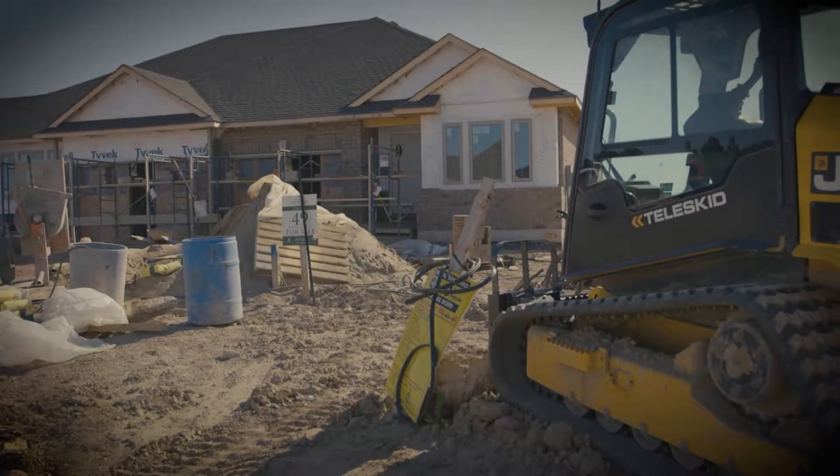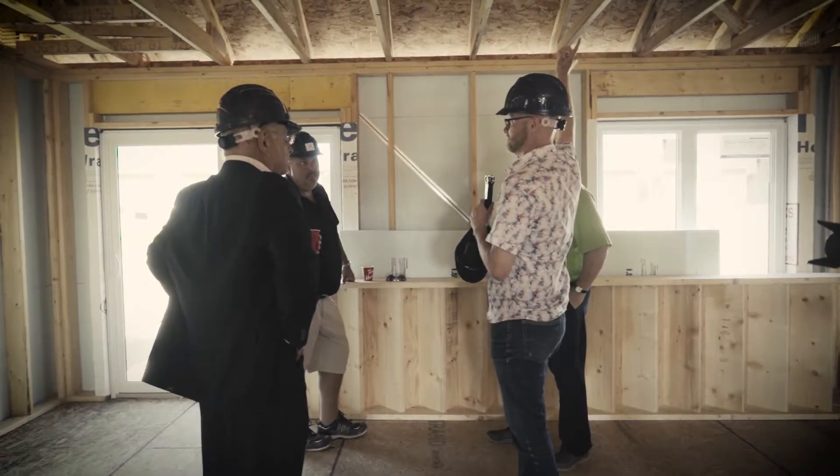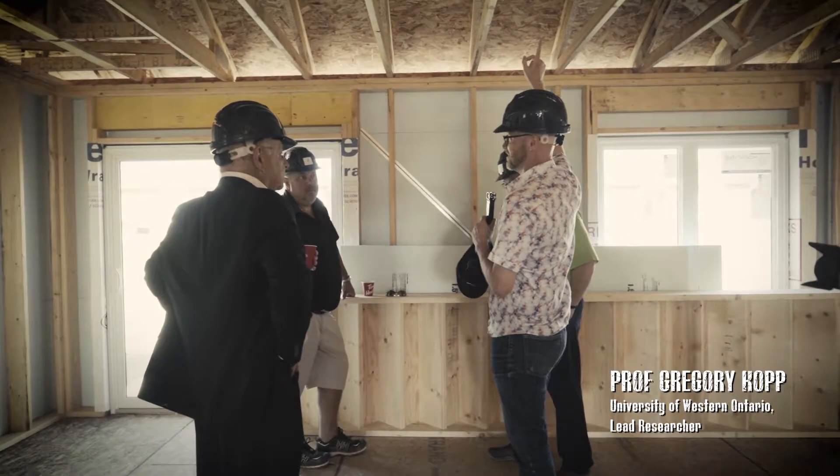We've been doing damage surveys for 15 years and the most common thing you see in a severe windstorm is the roof is gone. Then the next thing you'll see is some sheathing is off.